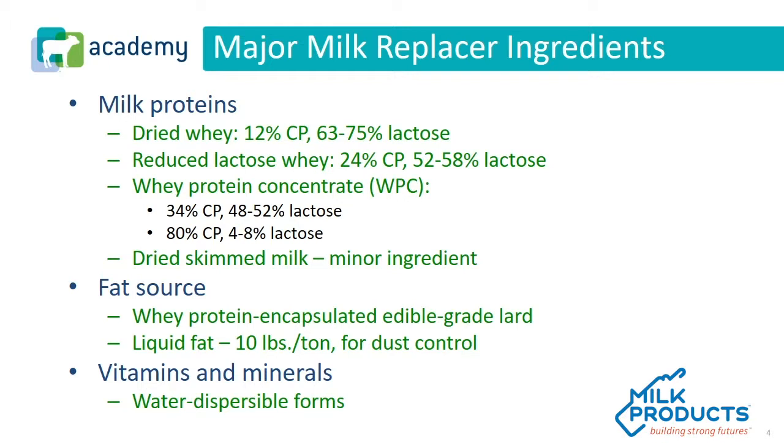As we look at milk proteins, there are several different ways to slice and dice milk proteins in order to come up with a milk replacer. Some of the most common ingredients are byproducts of fluid milk and cheese production. Dried whey, for example, is typically 12% crude protein and anywhere from 60 to 75% lactose. Reduced lactose whey, often called D-lac, is typically 23 to 24% crude protein. Whey protein concentrate, another very important ingredient, will typically range to either 34% or 80%, and manufacturers will specify which one they're actually going to make.